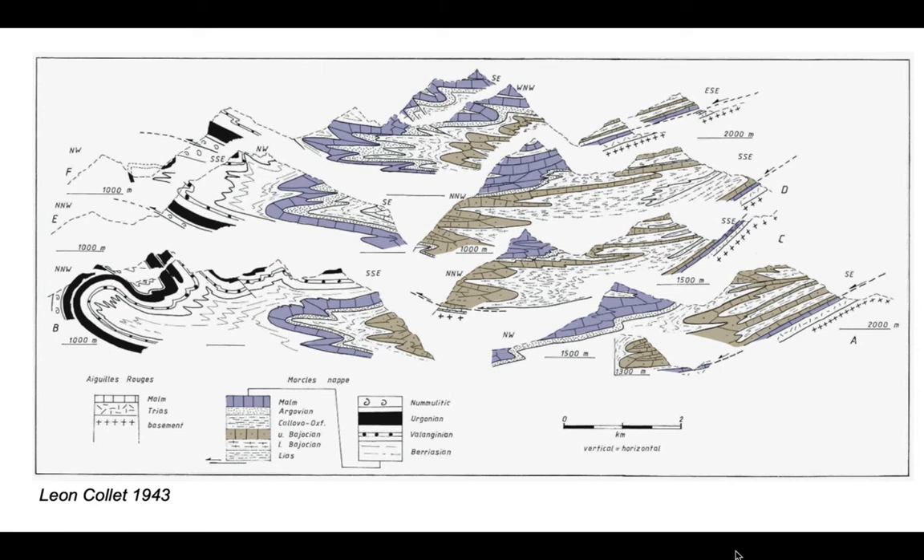On these cross sections I've colored them up. The black is the Ergonian, the blue is the uppermost Jurassic Tithonian or Marm limestone, and I've picked out a competent Brajoshan age limestone unit shown in the brown. Otherwise these diagrams are essentially those of Collet. Let's use these to explore the structural styles developed in these different stratigraphic units.